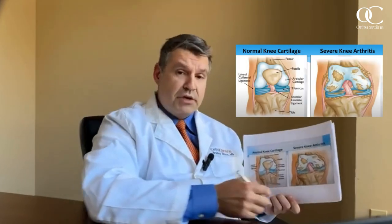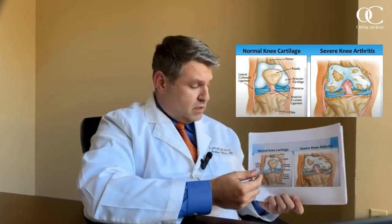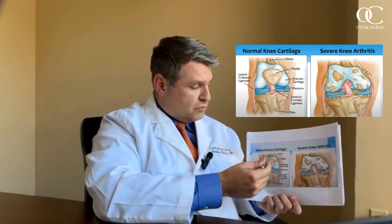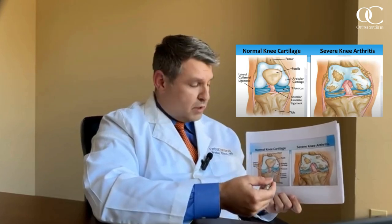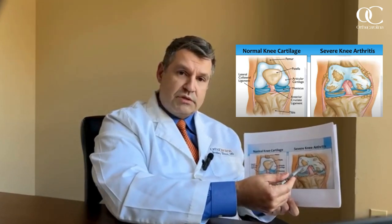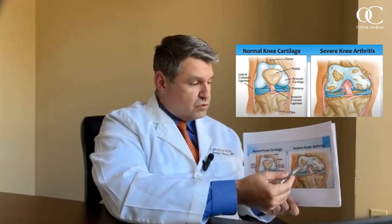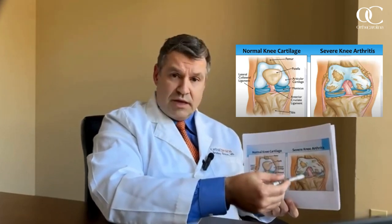During my practice I've had an opportunity to perform over about 4,000 joint or knee preservation and knee replacement procedures. In talking about knee arthritis, it's important to understand what it is — essentially it's a wearing away of the surface of the cartilage in our knee joint. There's two to three millimeters of cartilage which overlies the bone, providing a smooth frictionless surface, and arthritis is where we lose that cartilage surface, generating friction, pain, swelling, and dysfunction.